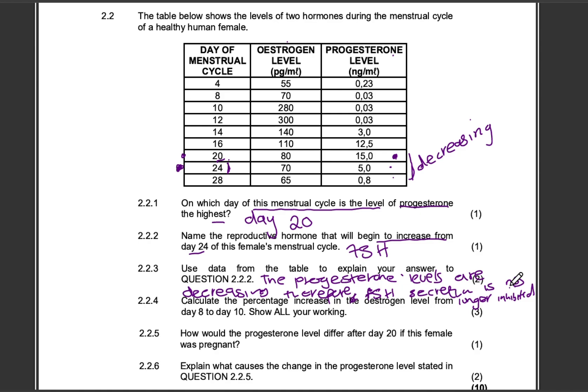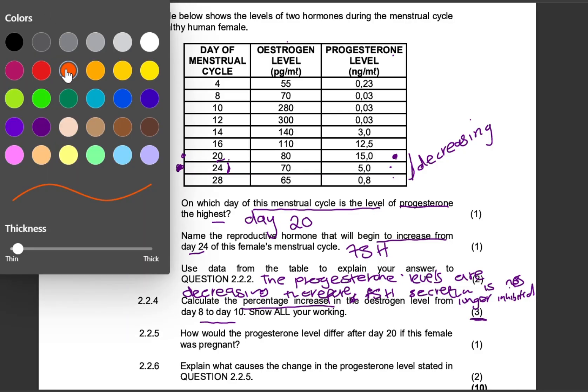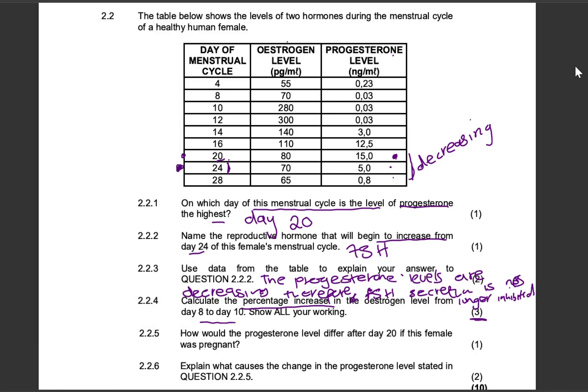Question 224 is a calculation for three marks. Calculate the percentage increase in the oestrogen level from day 8 to day 10. You must show all your working. These are the two days we are focusing on, and we are calculating the percentage increase.